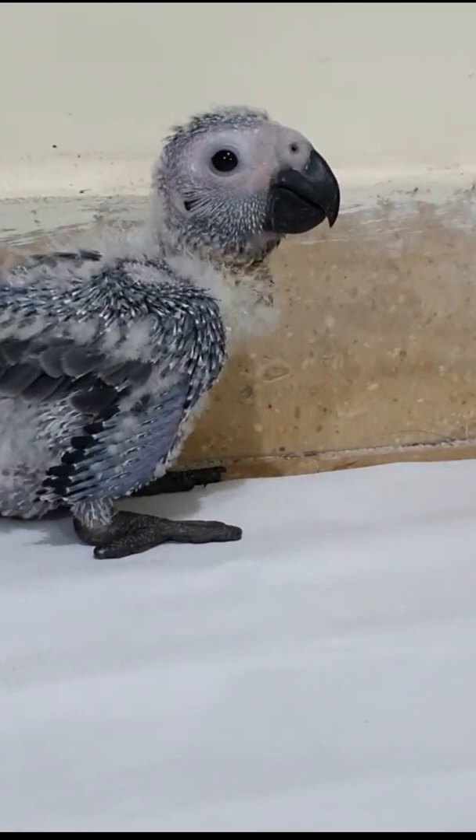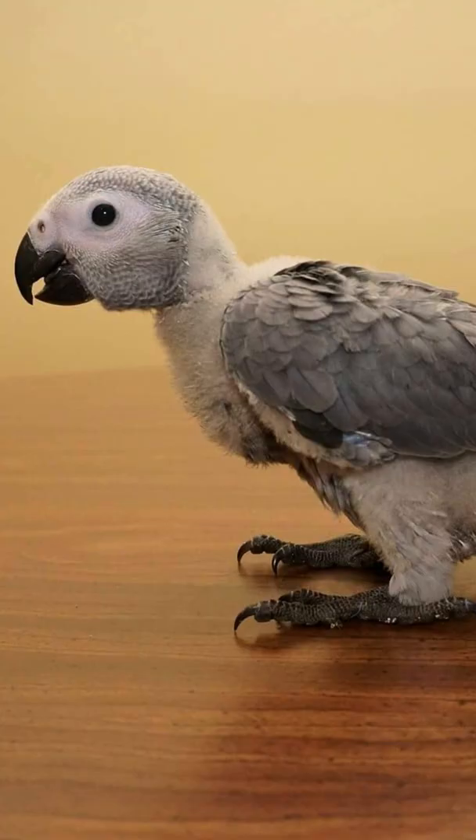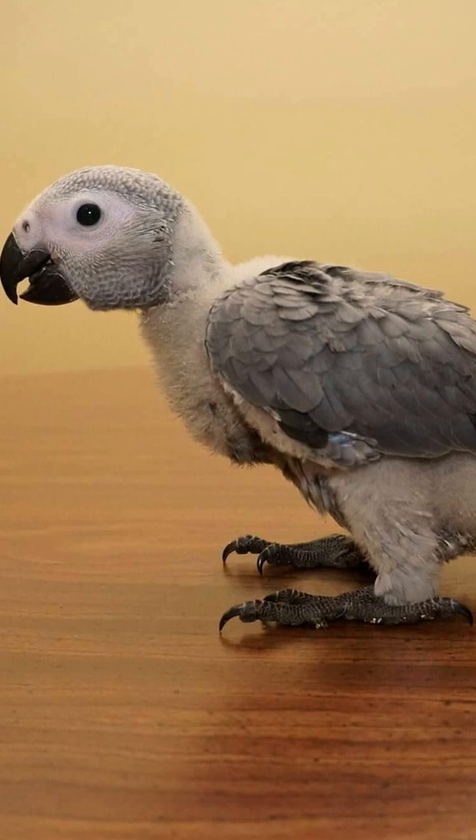In the wild, African greys eat fruits, leaves, insects, bark, and flowers. In captivity, they should eat a varied diet of fruits and vegetables supplemented with some seeds and nuts.